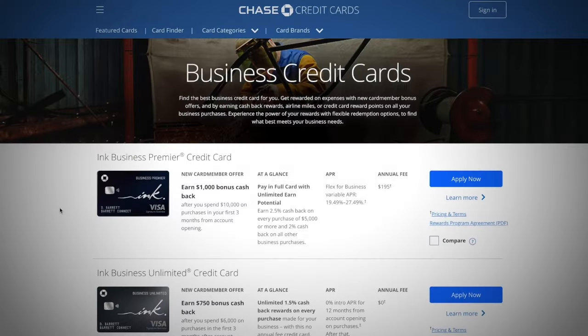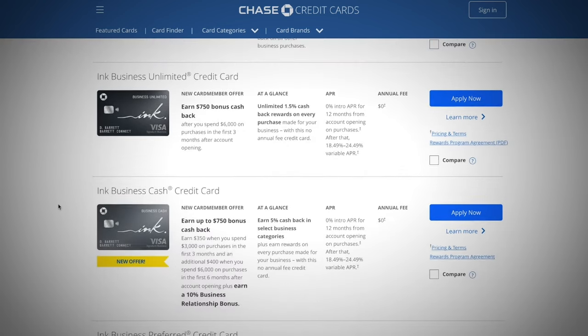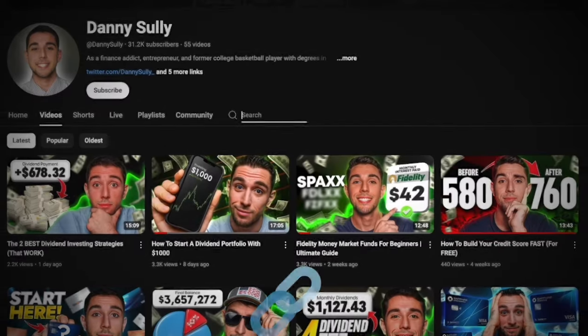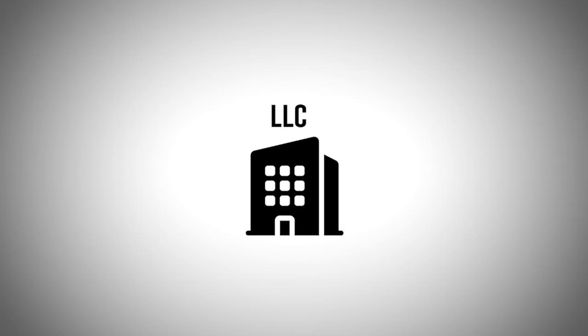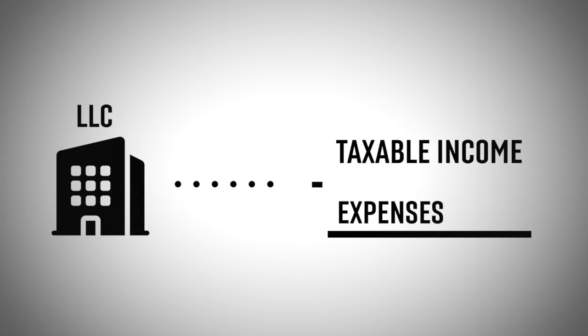By getting a business credit card, you can keep spending away from your personal assets and also earn rewards at the same time. You can build your business credit, and depending on the company you use — I use Chase's business cards — you can get some great rewards and transfer them however you'd like to benefit the most. And don't forget that with the LLC, you can deduct your expenses used on this card from your taxable income.